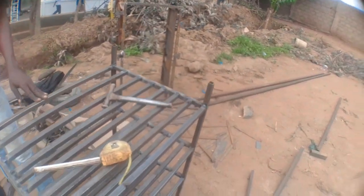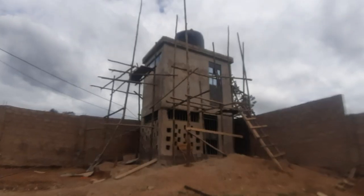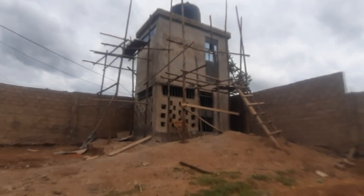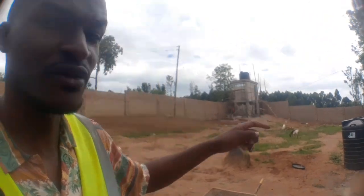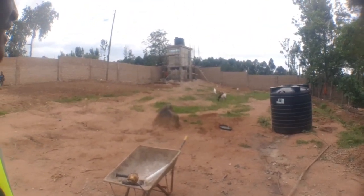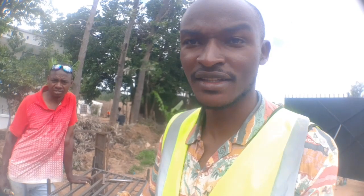There are some metals here. Over there is the tank tower, the generator house, and also in the middle. Let me leave Fundiduke to work and then I'll take you around and show you what's going on.